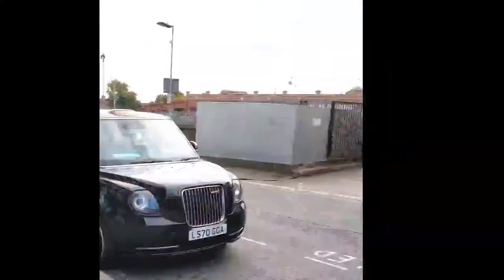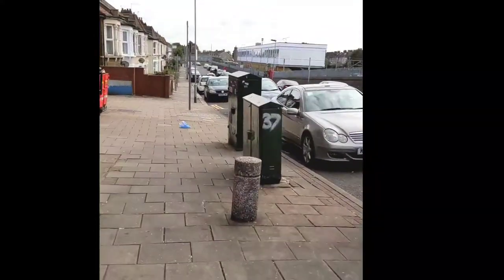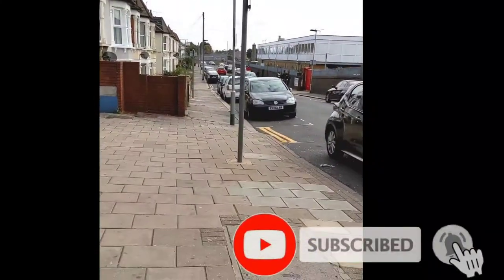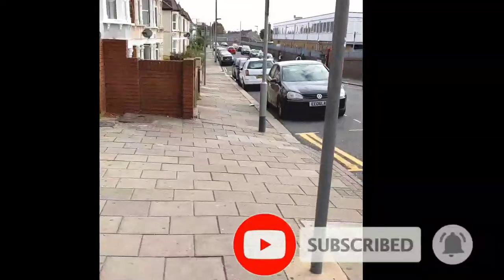In my area, there is a drop box near Nando's. You can check online to find where the drop box is in your area.